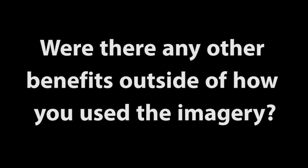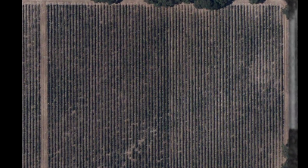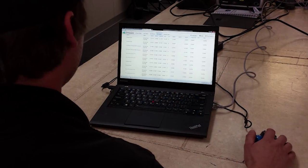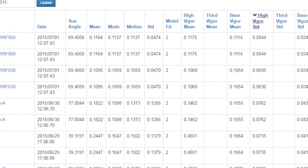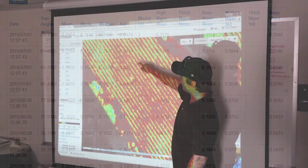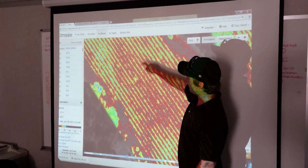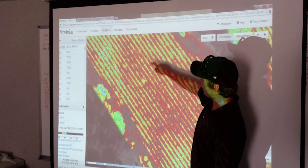It makes me feel powerful, honestly. It provides a lot of information. There's a certain aspect of accountability in it too — you can see where work's been done and where work needs to be done. If we did X, Y, and Z management practices and got an increase in either vigor or uniformity, then it's accountability to those management practices. I can go into development planning meetings with a little bit more confidence because I know what I'm talking about that much more.